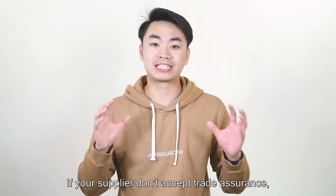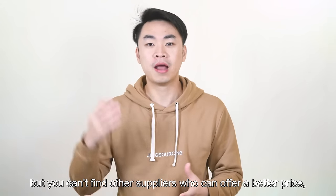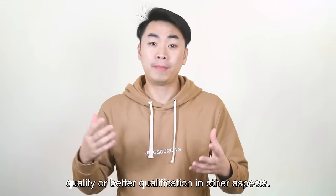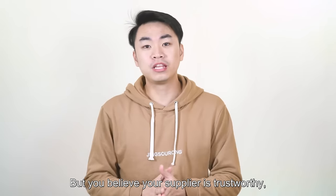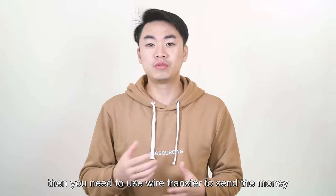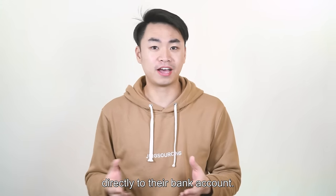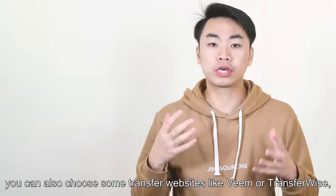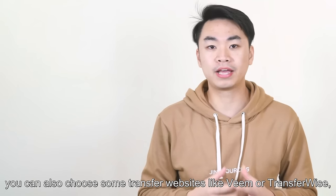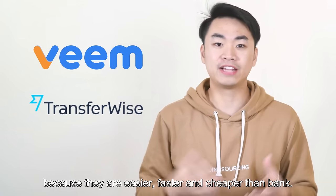If your supplier doesn't accept trade assurance, but you can't find other suppliers who can offer better price, quality, or qualifications, yet you believe your supplier is very trustworthy, then you need to use wire transfer to send money directly to their bank account. For wiring money to China, besides going to a bank, you can also choose transfer websites like Wise or Transferwise, because they are easier, faster, and cheaper than a bank.